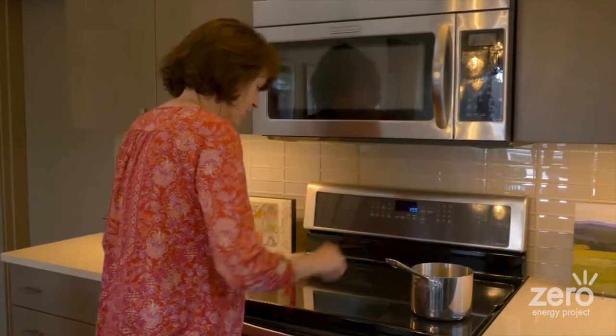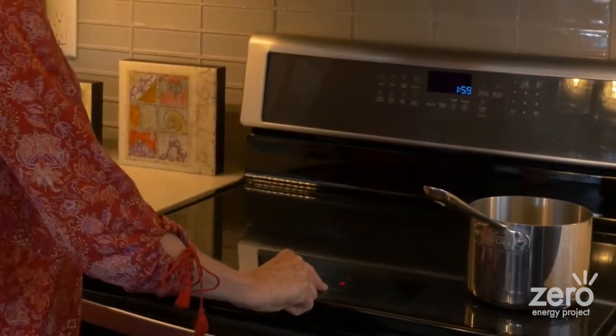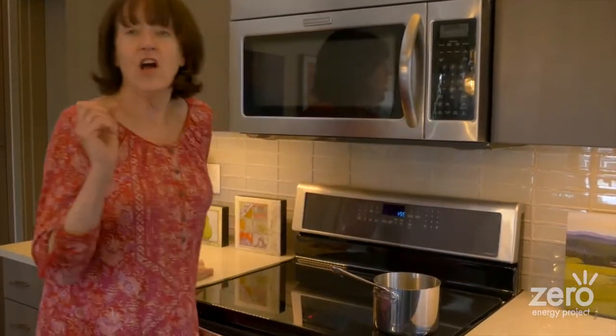When I first moved in, I have an induction oven, and I wasn't sure what that was. Check it out — it's going to boil water like that. An induction oven has to have a steel bottom on the pan, so the one sacrifice I made was I had to give away my pots and pans. But it's been awesome. It heats up so fast. And now the water's hot — isn't that cool? Isn't that fast?